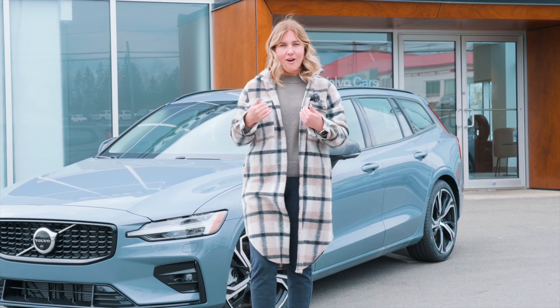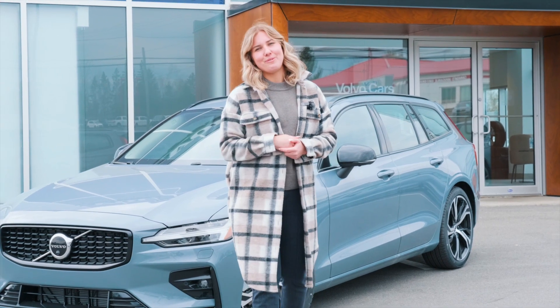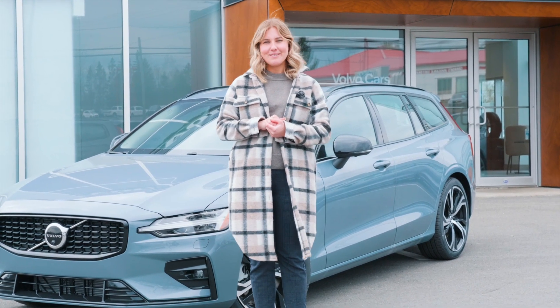Again, this is only for the month of May at Volvo Cars New Brunswick. So come on down to 349 St. Mary's Street in Fredericton, New Brunswick. We'll see you soon.